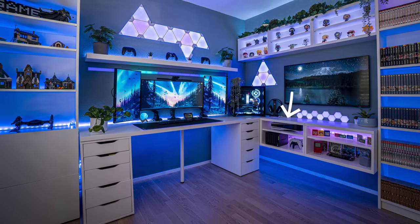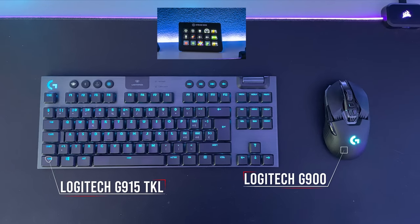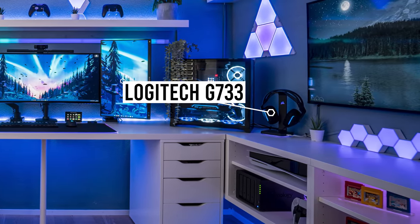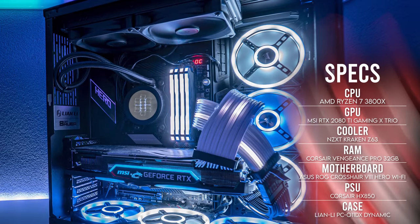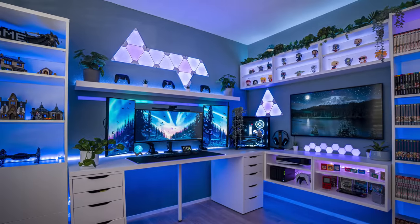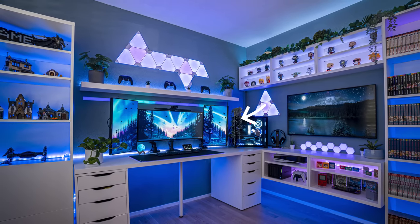A floating shelf looks so much cleaner than a floor shelf. He kept the surface very clean with wireless peripherals and a stream deck for quick access to shortcuts. There aren't any speakers, so he relies on the G733 Lightspeed headset from Logitech for all his audio needs. Powering the entire setup is a very clean build in the O11 Dynamic — a Ryzen 7 paired with an MSI RTX 2080 Ti. I love the addition of plants; they add greenery while concealing some of the cables.